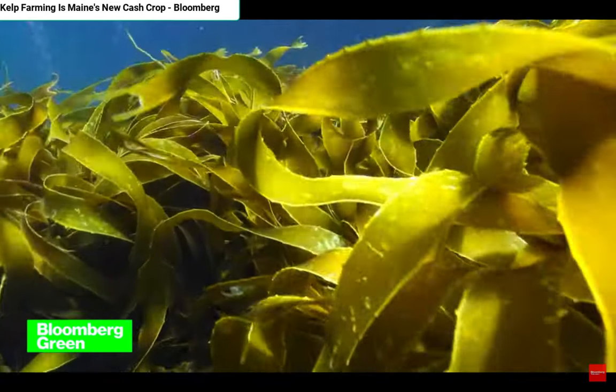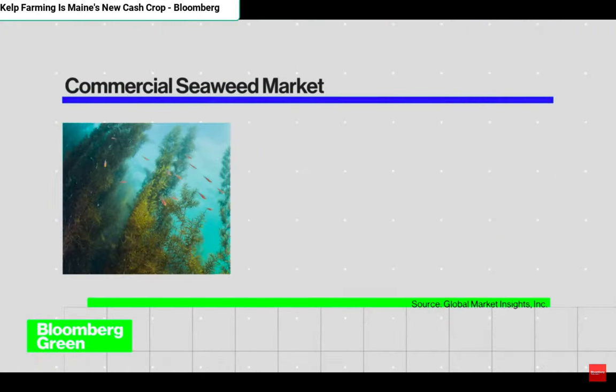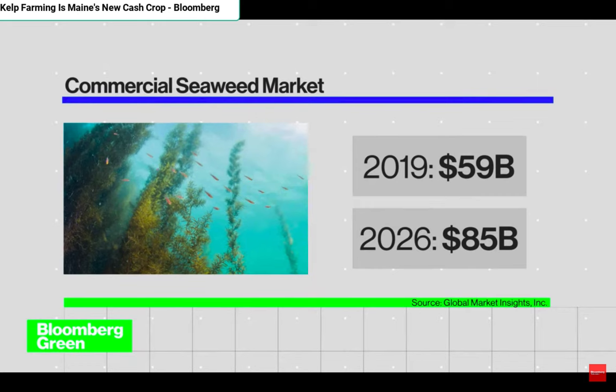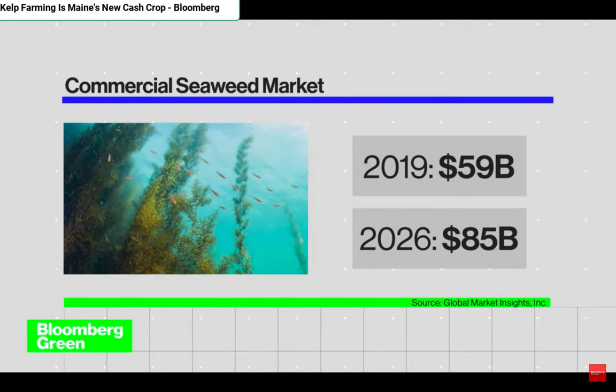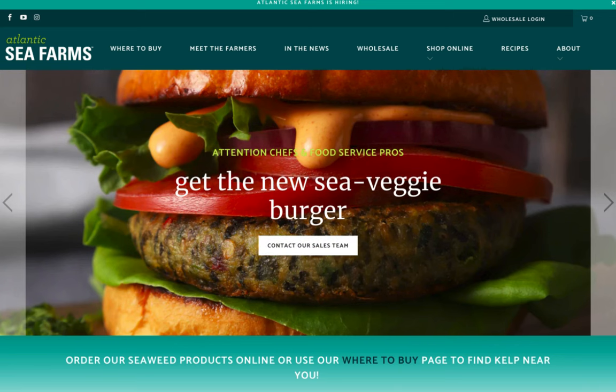Kelp is one of the fastest growing aquaculture industries in the U.S., which is why boats are lining up again outside of David Townsend's Portland Fish Exchange. "Farming kelp helps us stay who we are — a people connected to the sea," says Brianna Warner, head of Atlantic Sea Farms, the company that buys almost all of the kelp that comes into David's exchange.